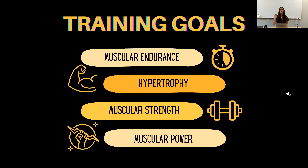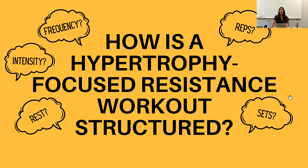There are four different training goals that all kind of intertwine. We're mainly going to focus on hypertrophy, but the others are muscular endurance, muscular strength, and muscular power. Hypertrophy is the increase in muscle mass. They all can produce muscle mass, but for the best results you want to have a hypertrophy-focused workout.